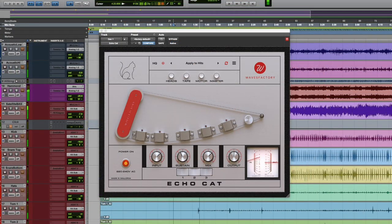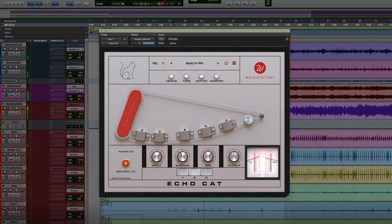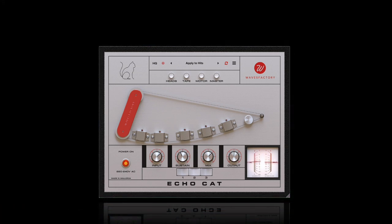This plug-in is our tribute to one special and sought-after piece of recording hardware. Some will call it a copycat. We call it the EchoCat. Download a free demo today from the Waves Factory website.